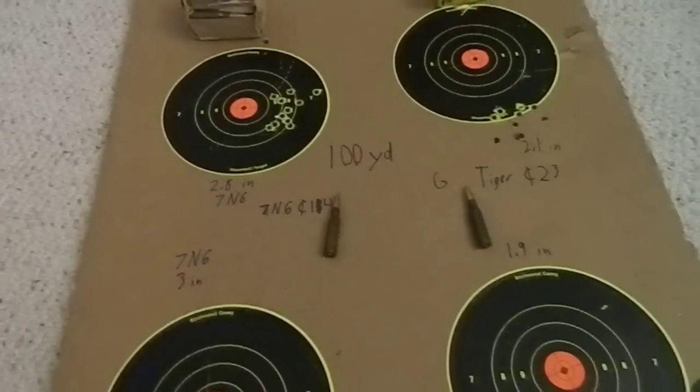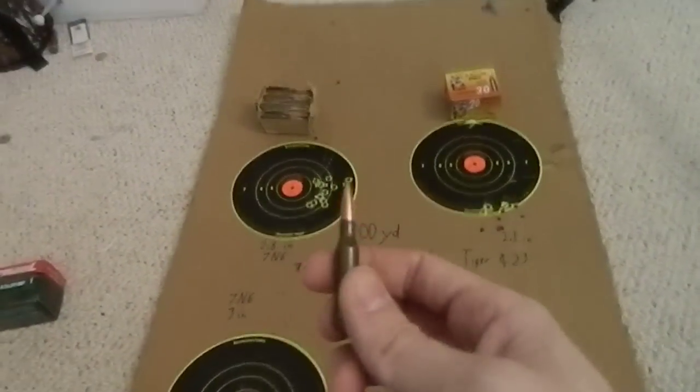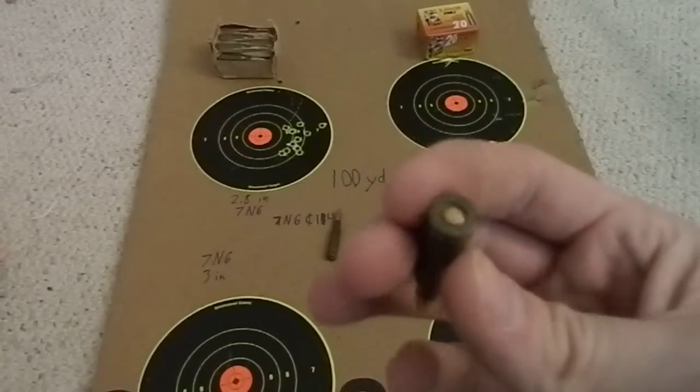Unlike most of the Tula imported stuff nowadays, it's a lacquered case with a moisture-sealed bullet and primer.